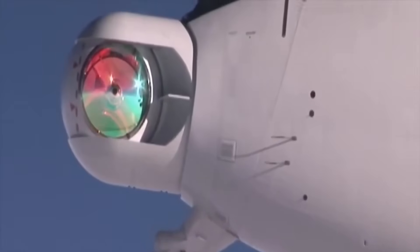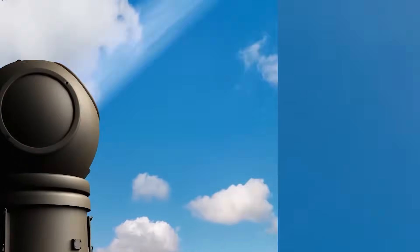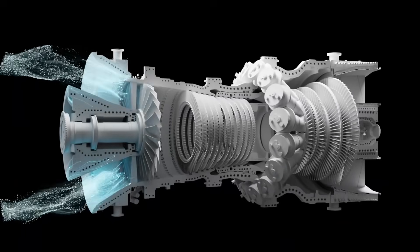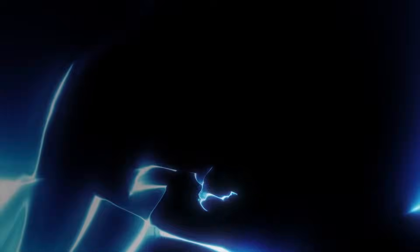Start with power, because a beam is only as real as its watts. A useful airborne defensive laser today sits in the 50 to 300 kilowatt bracket. Below 50 kilowatts, you are mostly harassing sensors. Beyond 300 kilowatts, you start burning through tougher skins and seekers in realistic dwell times. To feed that appetite, an aircraft needs high-output generators on the main turbines, plus a surge buffer — battery or supercapacitor packs near the center of gravity so firing does not upset handling. Think of it like nitrous for electricity: short, brutal bursts that recharge between shots.